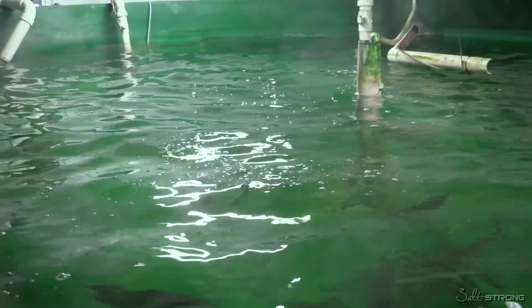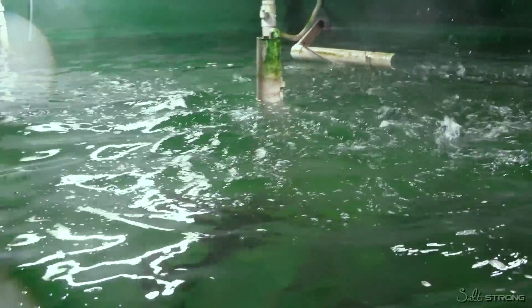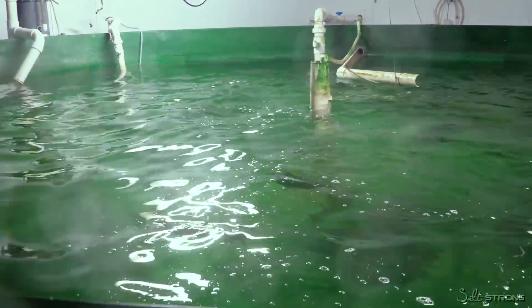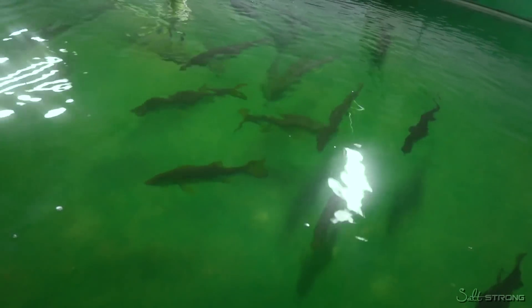If we wanted to do stock enhancement down in the Everglades or on the East Coast, we'd have to have a different population of snook with those local genetics.